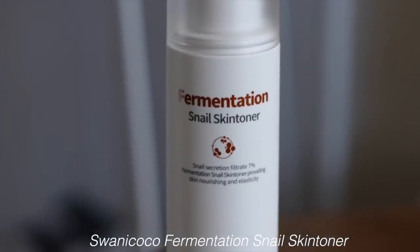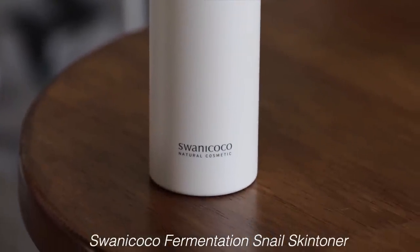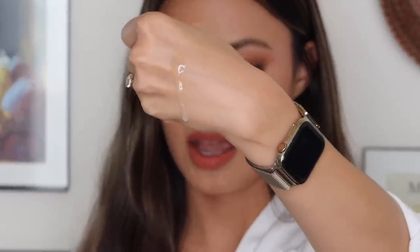Next we have the Fermentation Snail Skin Toner. I currently have one snail product in my skincare routine but it's on its last leg. I always like to have a snail product because it's really good at helping with irritation, inflammation, and helping the skin recover. Looking at the texture, it has a bit of a thicker consistency — smells just clean — and it just turned into water and absorbed into the back of my hand. It feels very lightweight yet has a little body, making it feel more moisturizing and hydrating on the skin.